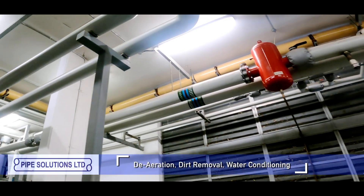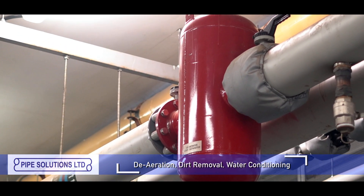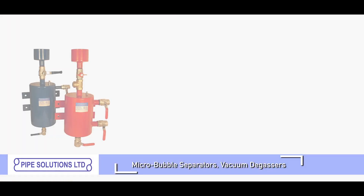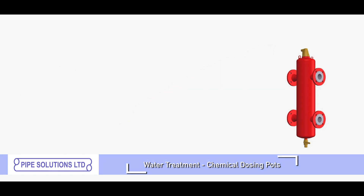We supply a range of de-aeration, dirt removal and water conditioning equipment from micro bubble separators to vacuum degassers. Chemical dosing pots remain a firm favourite for the safe introduction of water treatment chemicals.